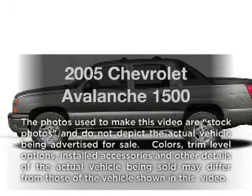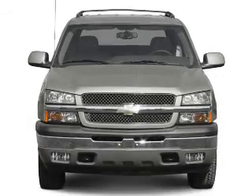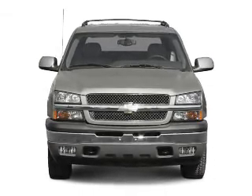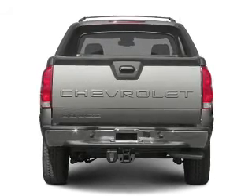Introducing the 2005 Chevrolet Avalanche — everything you need under one roof with this great vehicle. With a powerful 8-cylinder engine connected to a smooth-shifting automatic transmission, premium wheels lend a distinctive appearance.